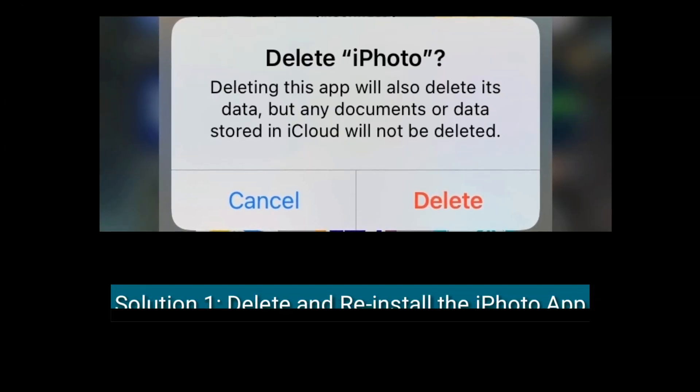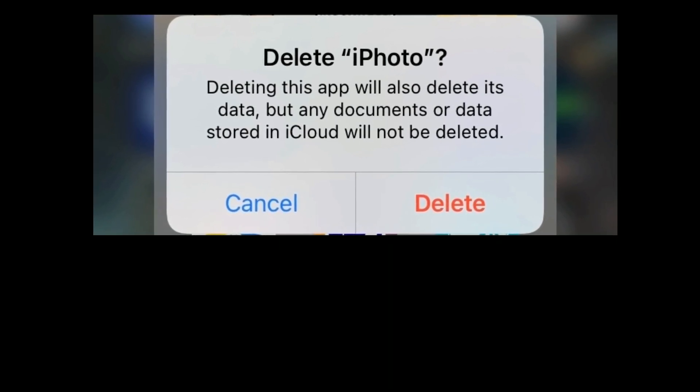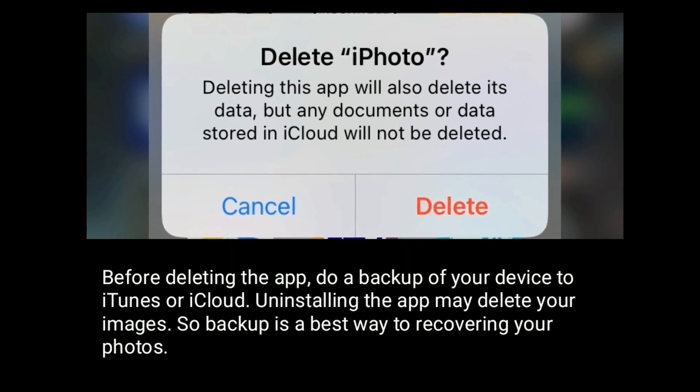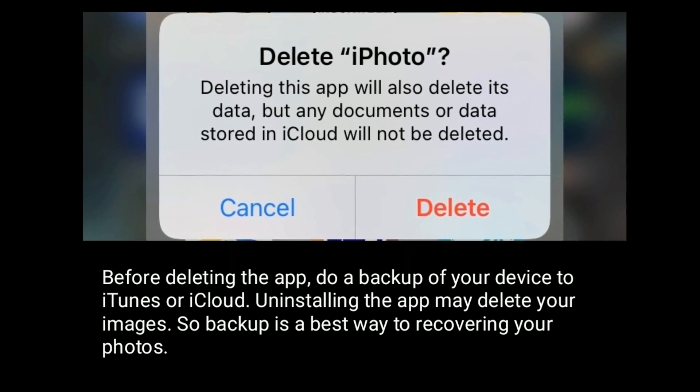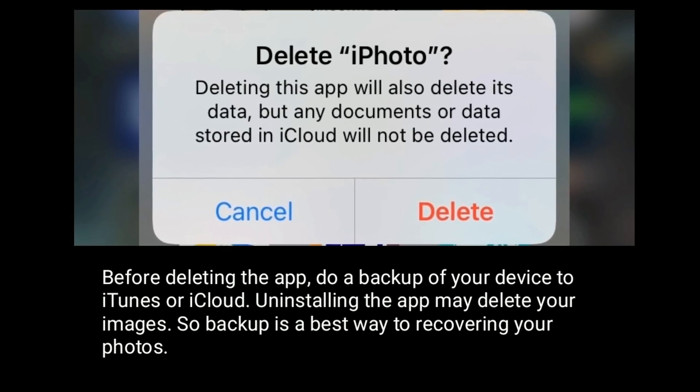Solution one is to delete and reinstall the iPhoto app. Before deleting the app, do a backup of your device to iTunes or iCloud, as uninstalling the app may delete your images. A backup is the best way to recover your photos.